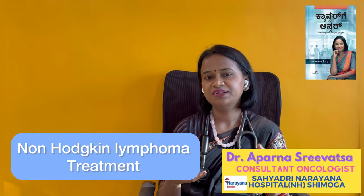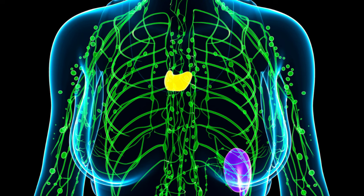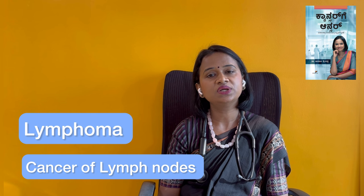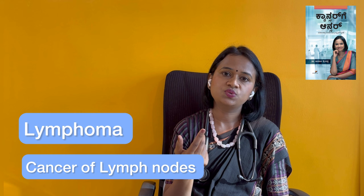Non-Hodgkin Lymphoma is a cancer of the lymphatic system. The lymph nodes and lymphatic system are spread throughout the entire body. So Non-Hodgkin Lymphoma is a cancer arising from this lymphatic system.